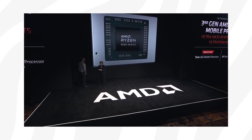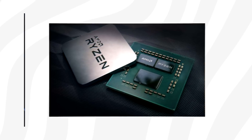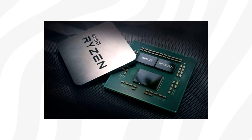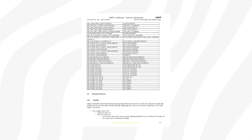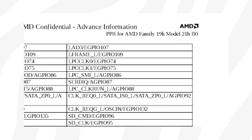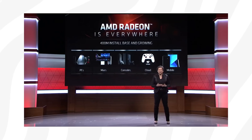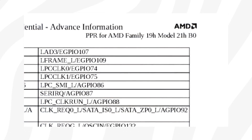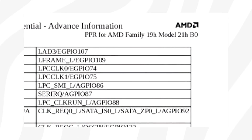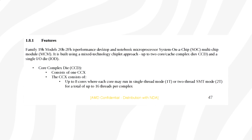Let's jump back to the image we looked at at the beginning of the video, because it is here underneath each CCD where we find one of the big secrets to Zen 3's performance uplift. Thanks to a recently leaked document from Twitter user CyberPinecat — a document that apparently comes from AMD — we now have a ton of info regarding Zen 3. We can see that AMD refers to the Ryzen 5000 as the 19H model 21H B0 family, and that the Zen 3-based Ryzen 5000 is designed for high-performance desktop platforms, featuring up to two CCDs and a single IO die.